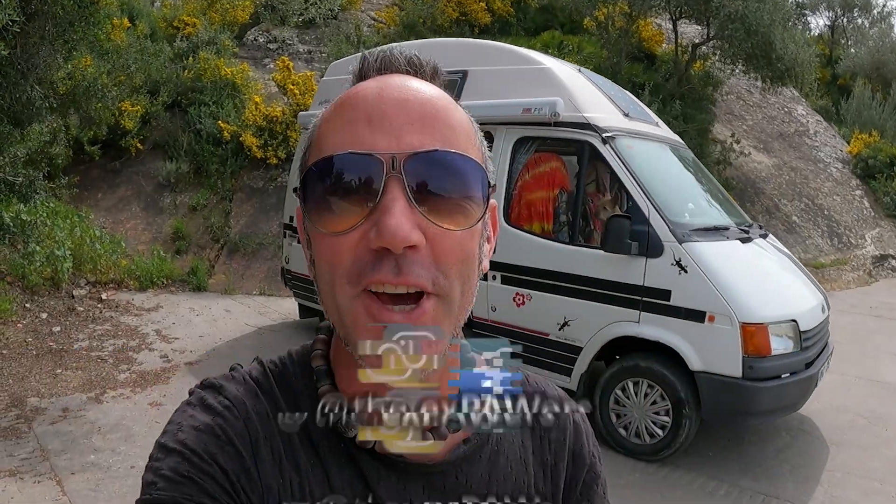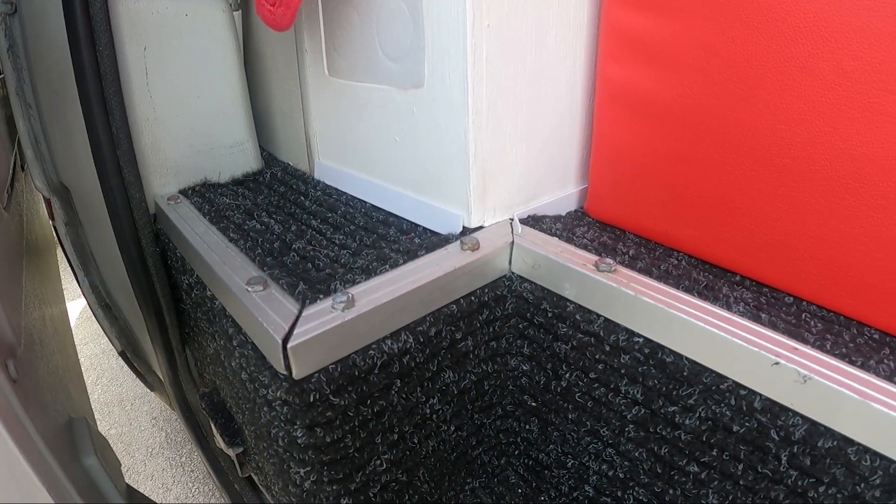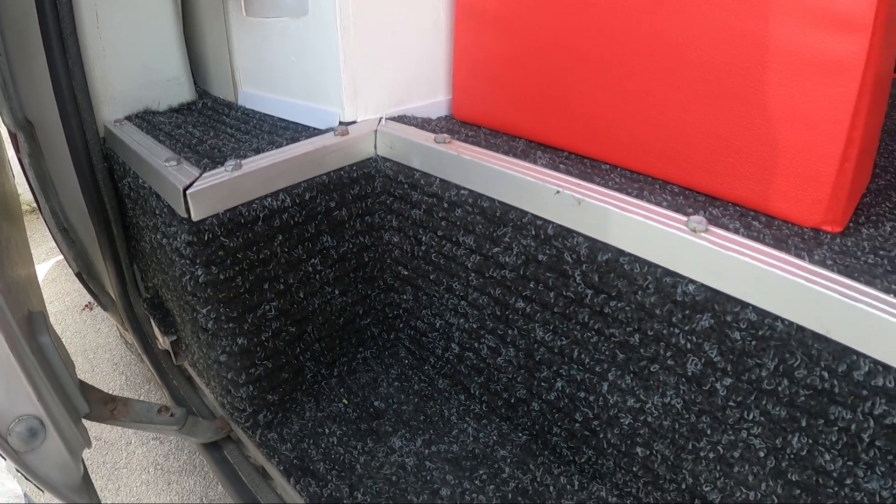Hey guys, welcome back to the channel and welcome back to the van. The van is looking a lot fresher, smelling a lot fresher - there's no more smell of diesel and we're quite happy with it. We are very very happy with the van, it's amazing. We think we've just done such a brilliant job in here.